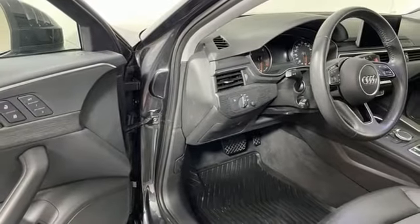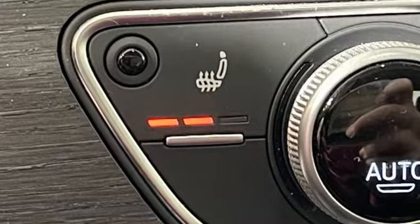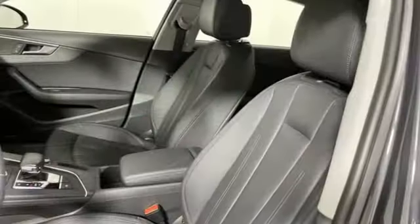External memory control. Dual zone climate control. Front wheel drive. Auto dimming rear view mirror. And auto shift manual transmission.